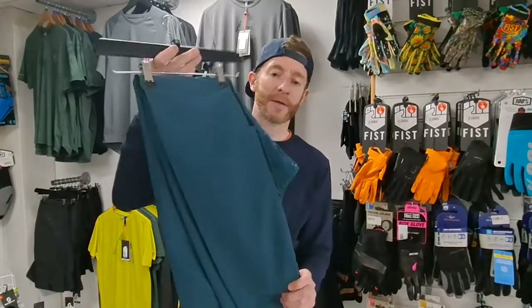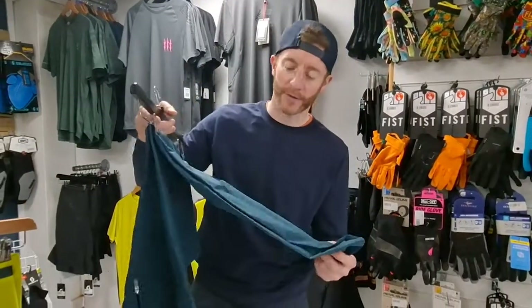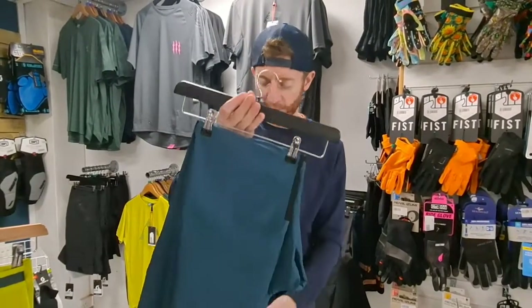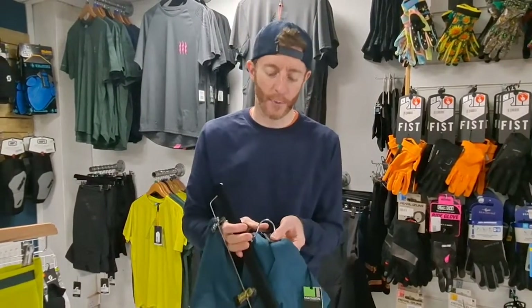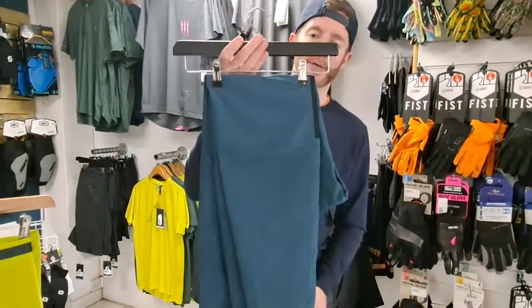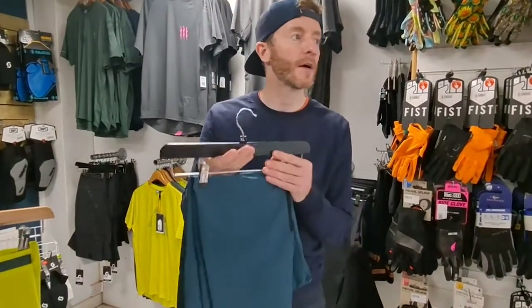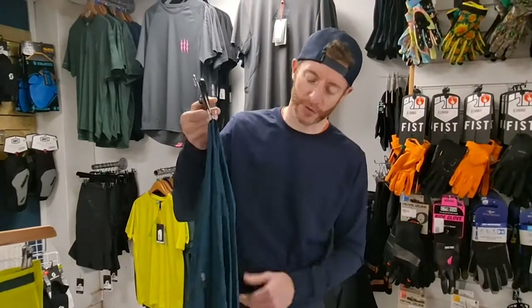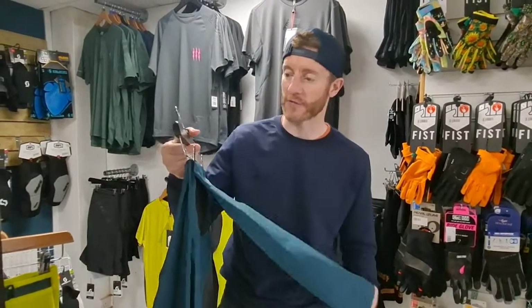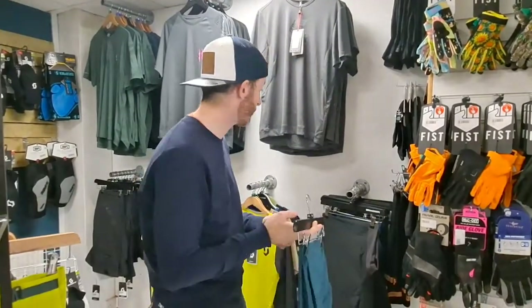There's also the Flux pant from Madison — similar kind of thing but slightly heavier fabric and a bit cheaper. It has a ratchet system around the waist to make it nice and tight. We've sold tons and tons of these over winter, and no doubt people will start looking for something like these once the trails get really nasty with the brambles.